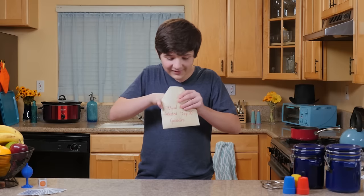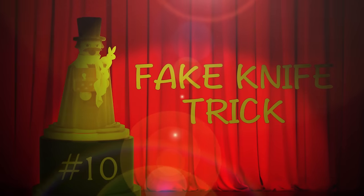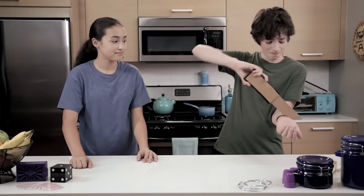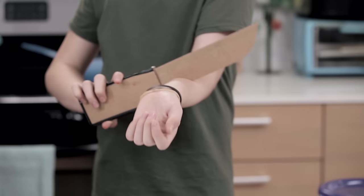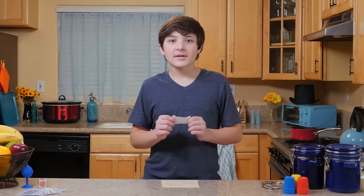I can't wait to see the ones y'all chose. Number 10: Fake Knife Trick. Wow, that looks like a lot of fun.